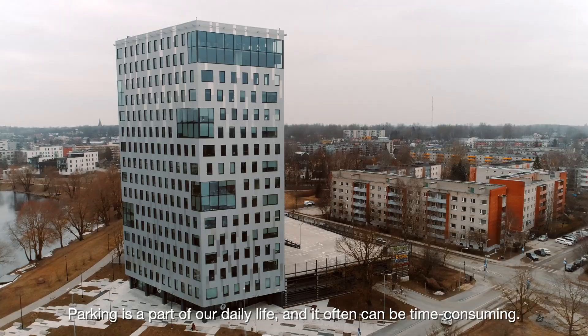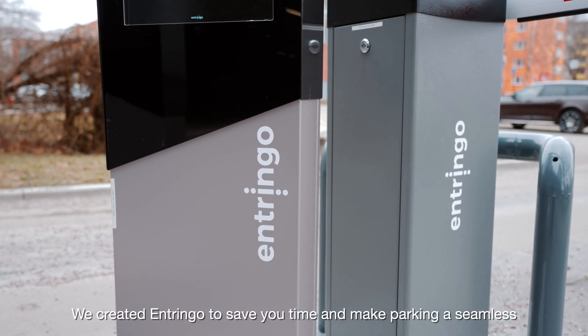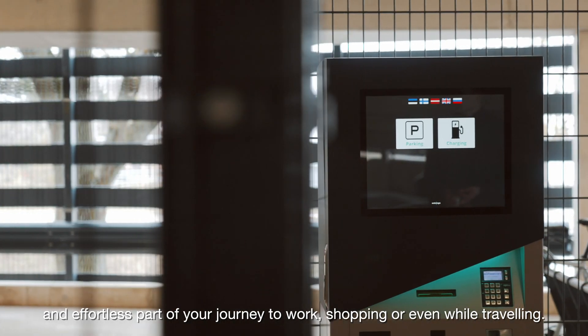Parking is a part of our daily life and it often can be time-consuming. We created Entringo to save you time and make parking a seamless and effortless part of your journey to work, shopping, or even while traveling.